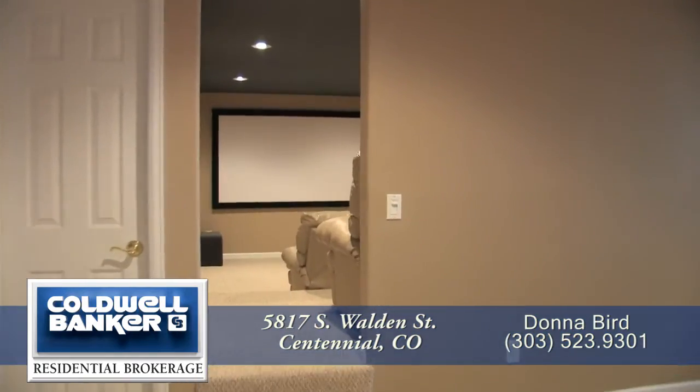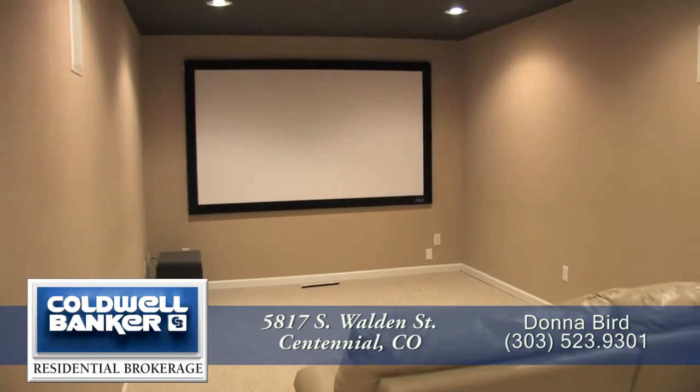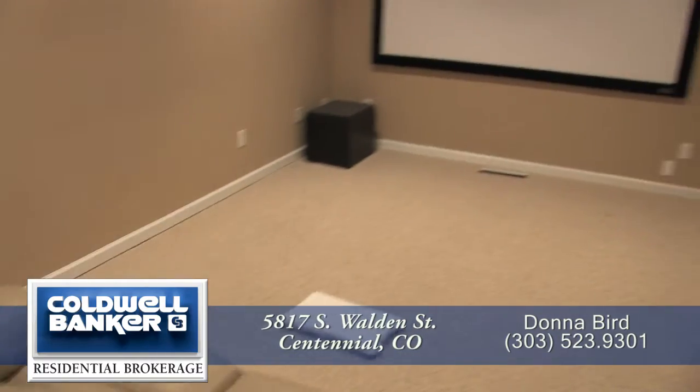To your right at the bottom of the stairs is the home theater, with two levels of stadium seating and surround sound — movie night just got that much better.